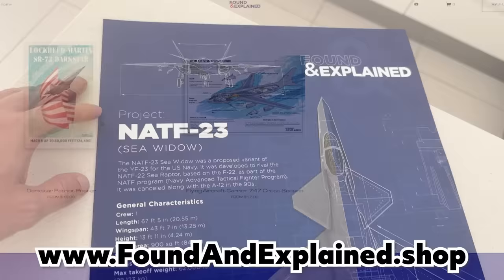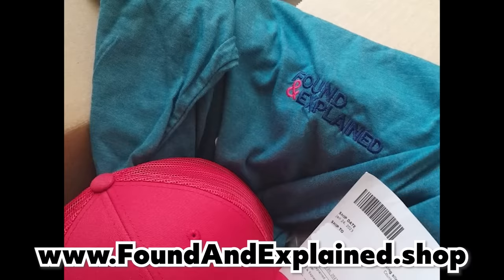The Found and Explained merch store is open, with legit cool stuff for aviation fans. Check it out and let me know what you think — link below.